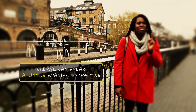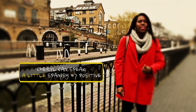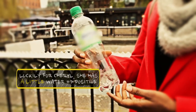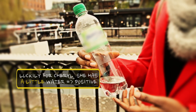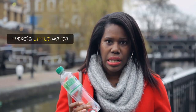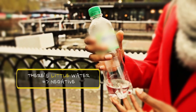Cheryl can speak a little Spanish. Now, I'm thirsty. Luckily for me, I have a little water. Luckily for Cheryl, she has a little water. If I was a pessimist, I would say there's little water.